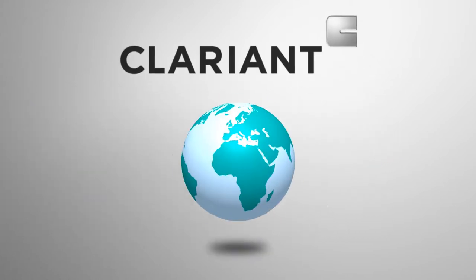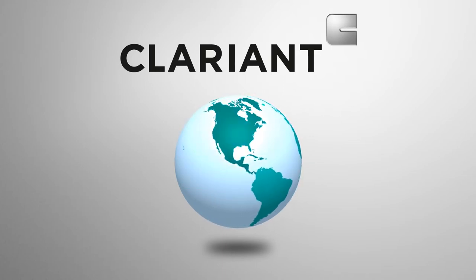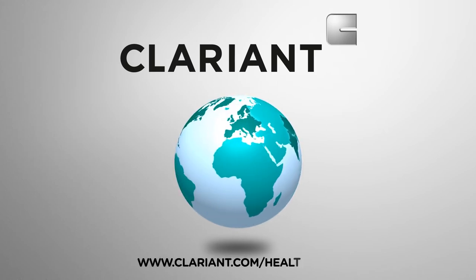Clarient is a true global manufacturer with world-class production at multiple sites in North America, Europe, China, and India. Head to clarient.com/healthpack for more.